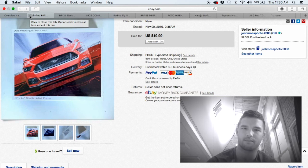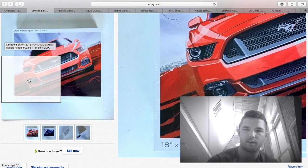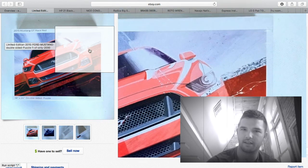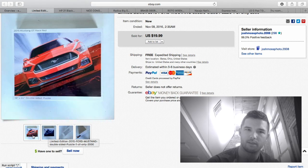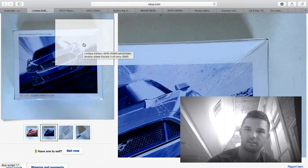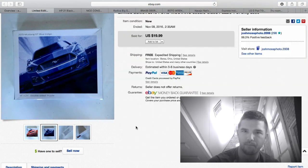This was a brand new puzzle I purchased at a flea market for $2. It's double-sided — one side is a blue Mustang and the other side is a red Mustang, one puzzle two designs. The package is a little caved in, which is why I didn't sell it on Amazon. I got $20 for this free shipping — just a few bucks to ship — so about $15 profit.